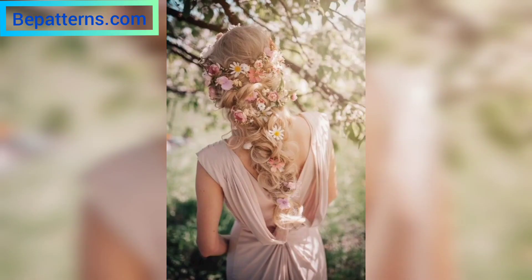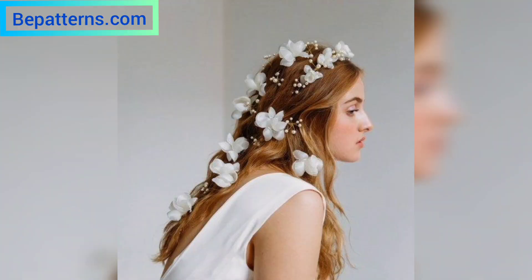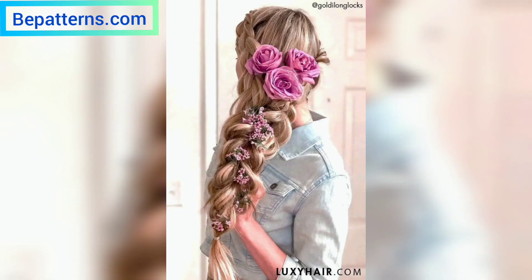Wearing fresh blooms in your hairstyle on your wedding day needs a lot of attention, which brings us to these tips to ease the process of nailing your flower hairstyle. We can't agree enough that flowers look stunning when crowning a bride's hair — no wonder flower hairstyles have always been hot favorites, simply because of their ethereal charm and femininity.